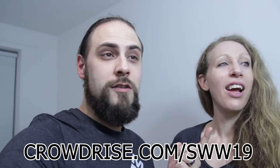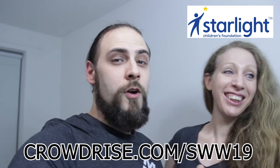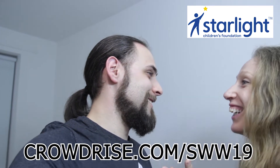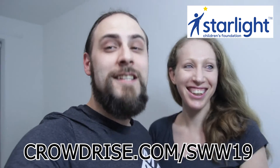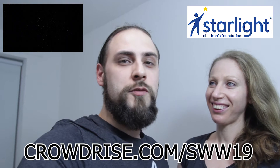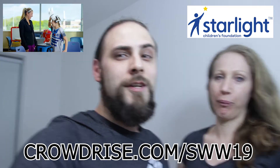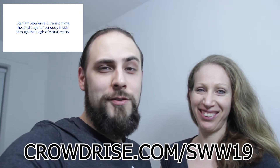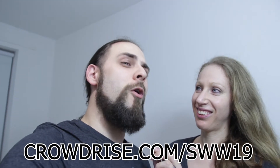For the Light Side we've got the Starlight Children's Foundation. They make some fantastic experiences for kids in hospitals. Any kid who's ever been hospitalised knows it's not a great time, so they help bring in entertainment, VR, and cool things for kids to enjoy when they're in hospital, which is awesome.